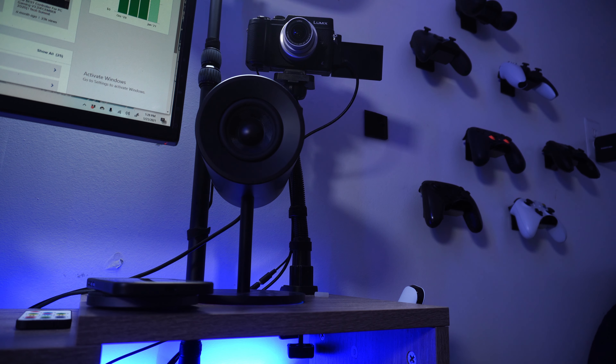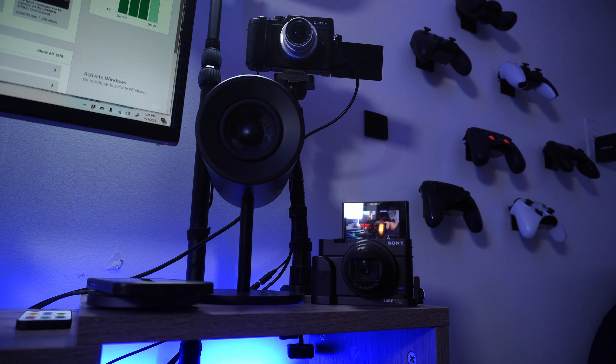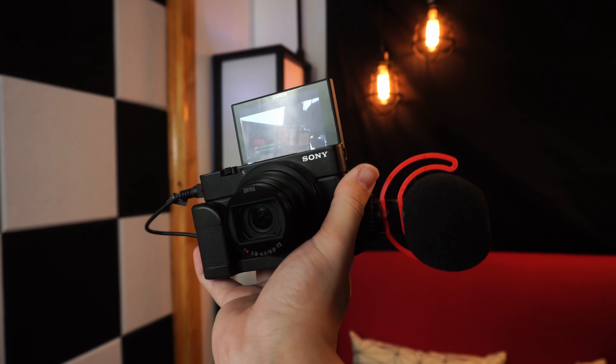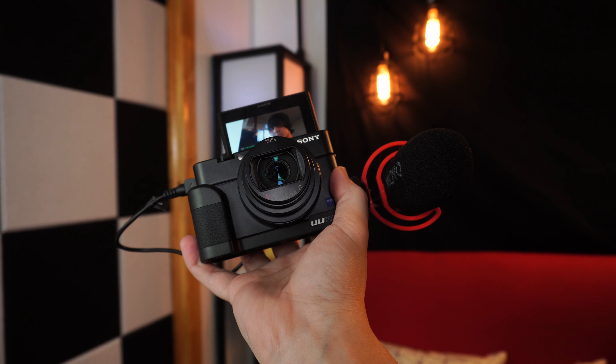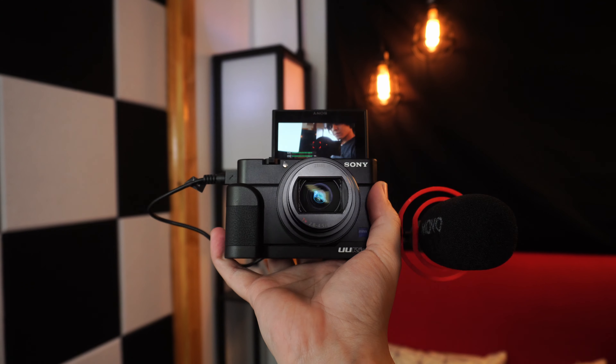If you are a streamer, you get that micro HDMI port on the side — connect this camera through that port to a capture card, then to your computer, and use a dummy battery so the camera doesn't turn off. This makes for a fantastic streaming camera because of the fantastic video quality. It's essentially plug-and-play — you just adjust colors from there. You'll be able to use this as a webcam if you really want to.